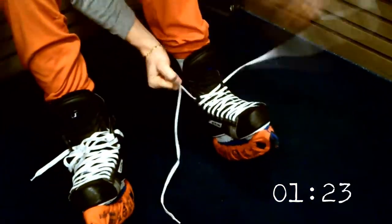I'll start it off. The first three things I usually put on are my jog, my socks and my skates.